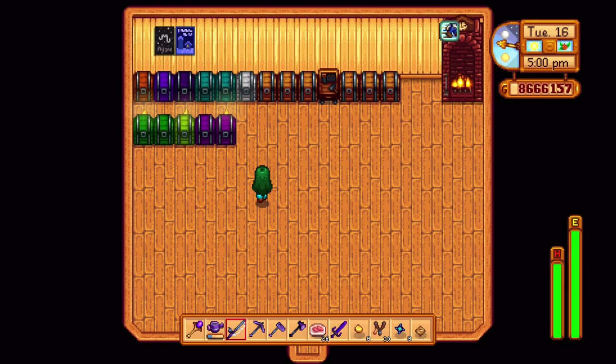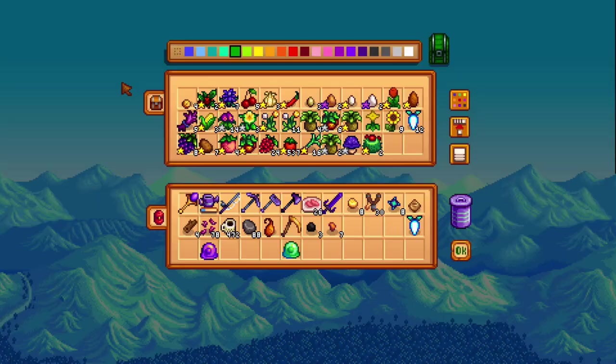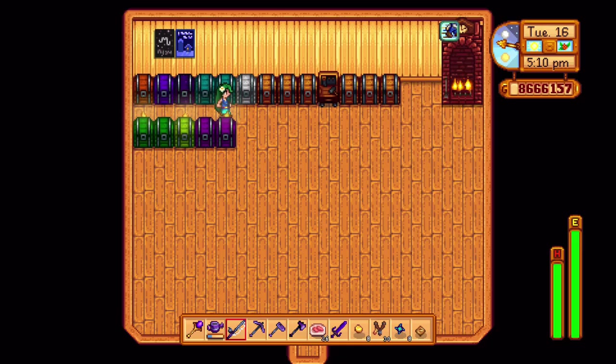Hello my fellow Sim Gamers. In this video I'm going to talk about secrets in Stardew Valley that you may not even know. In fact, there are a lot of these secrets that I didn't even realize until a couple months ago.